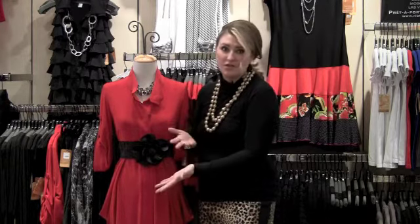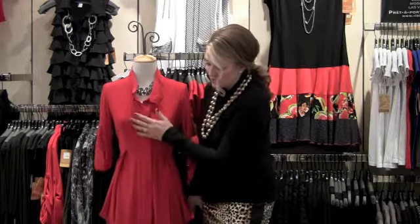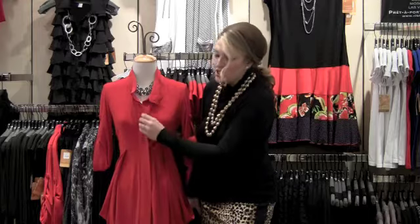I happened to belt this piece with a great belt we have at G. Loretta, but certainly you can do it without. They did a really nice hidden button detail — you can even wear this all the way open and just treat it almost like a jacket, so it's a very versatile piece.